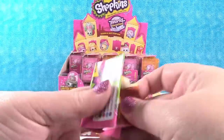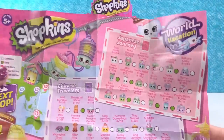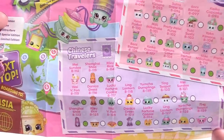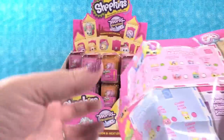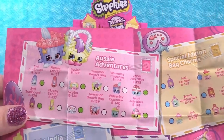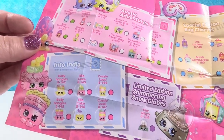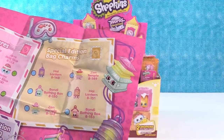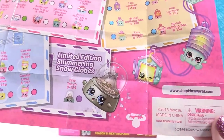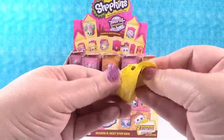In case you haven't seen Season 8 yet, we'll look at the checklist super quick. We have the Chinese Travelers Collection, Japanese Journey, Aussie Adventures, and into India — those are the Ultra Rares and they are Pearlescent. There are also Special Edition Bag Charms and the new Snow Globe Limited Edition. Cool, so let's see who we have.